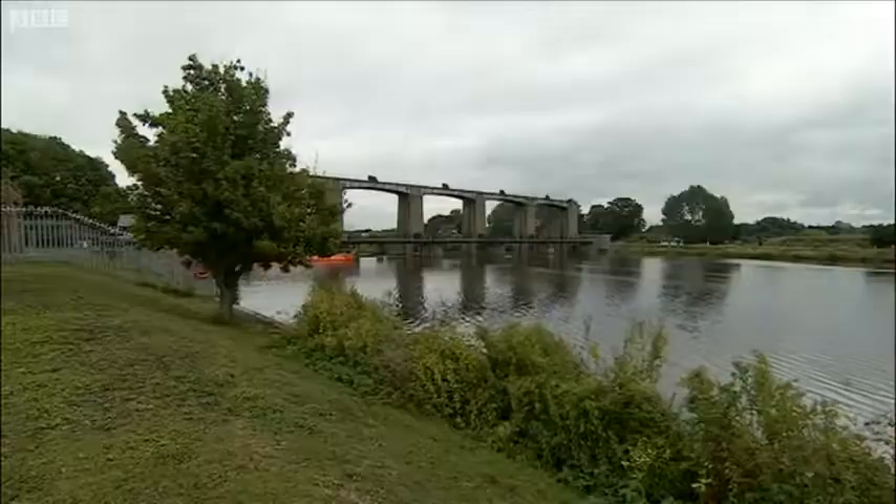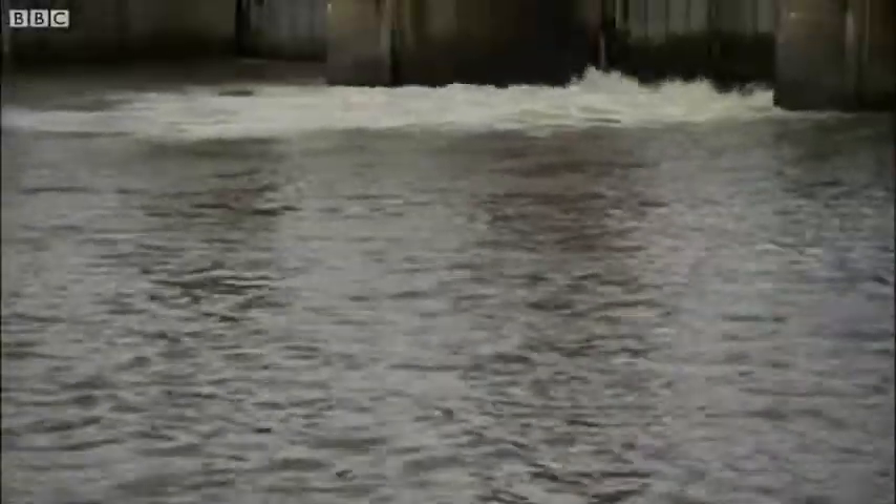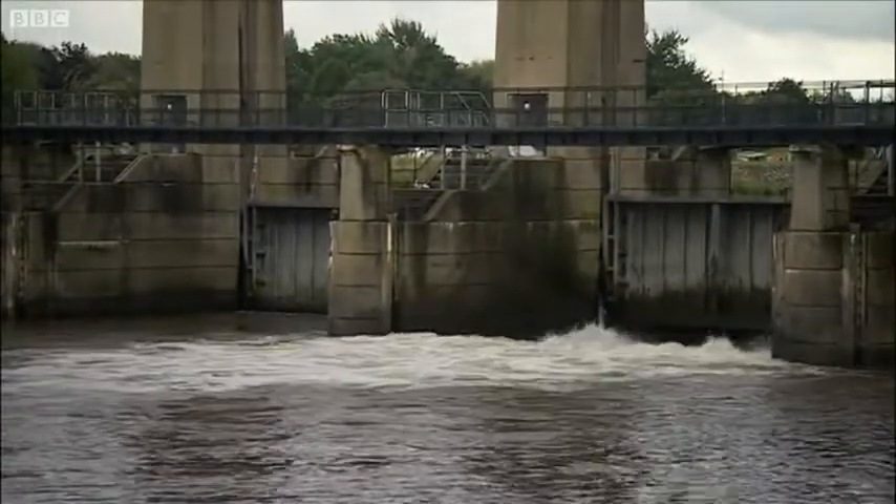The force of the water coming from the four metre drop of the sluice is too much even for the strongest swimmer. So now the Environment Agency is doing something about it, building effectively a bypass for fish.